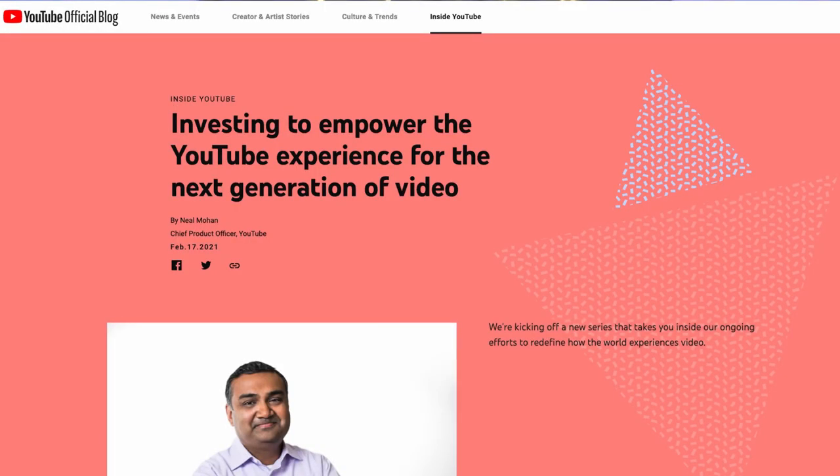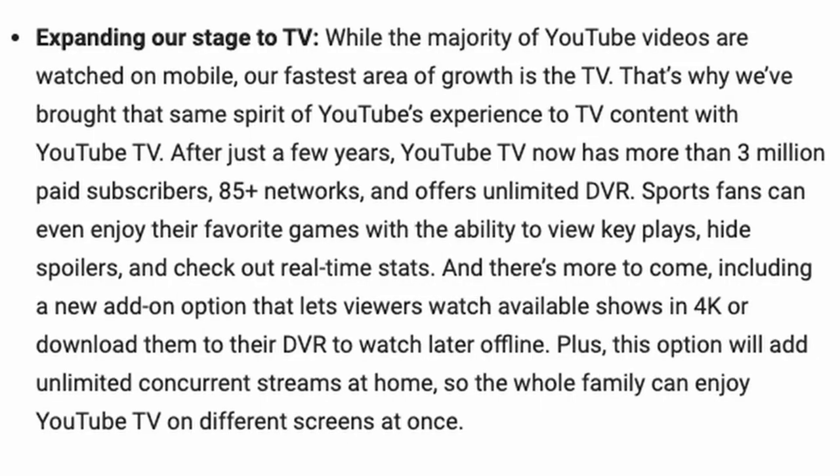Adding to that cost, YouTube put out a state-of-the-union address on their official blog about YouTube TV. They said YouTube TV will introduce a new add-on package with 4K streaming, offline viewing — so you can download TV shows — and unlimited concurrent streams at home. The keyword is 'add-on,' meaning it's an additional cost for those new features. Right now it streams in up to 1080p, so getting 4K streaming on your 4K television should honestly be included for free already.